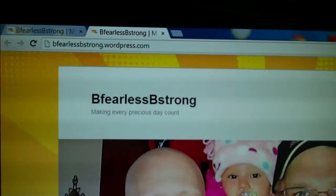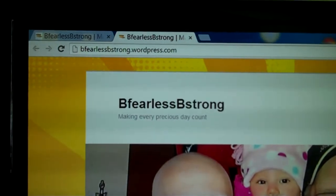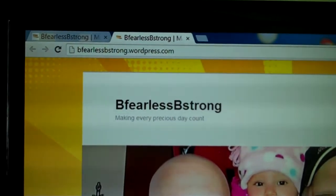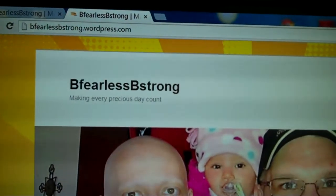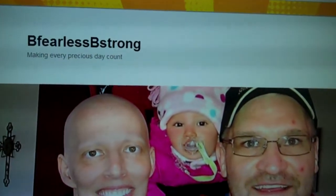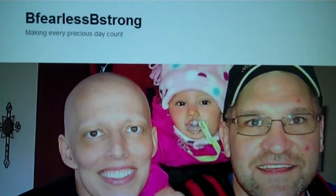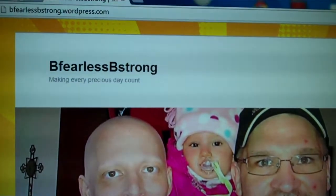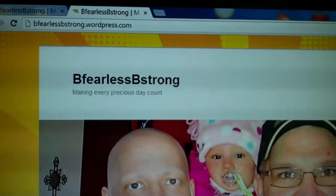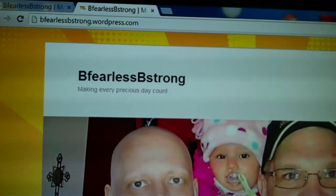This fundraiser that we are collecting items for, and any donations, is for Brenda. She has many bills from her cancer treatments. Her life has changed very, very much.